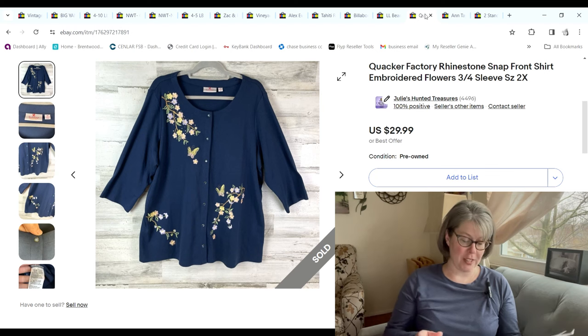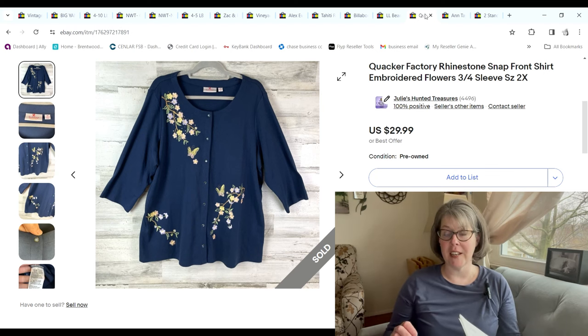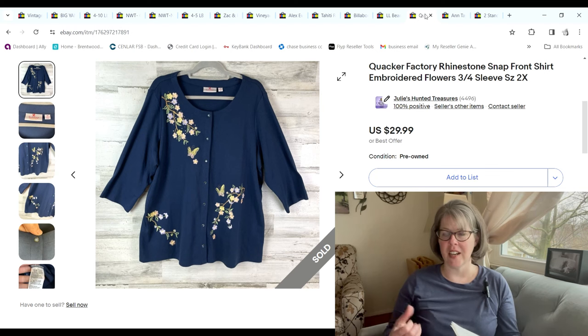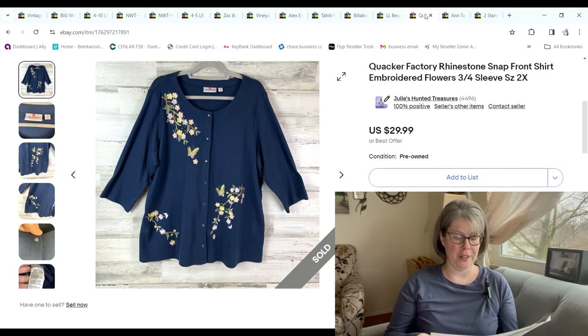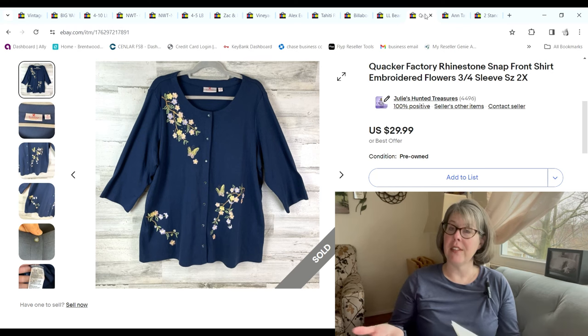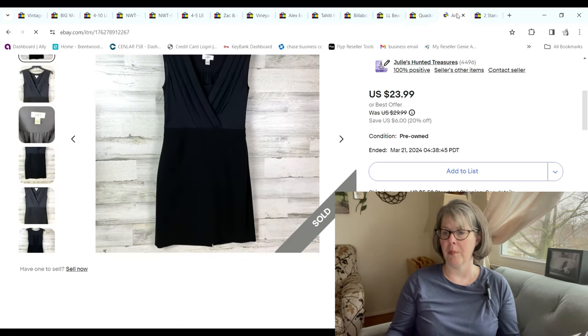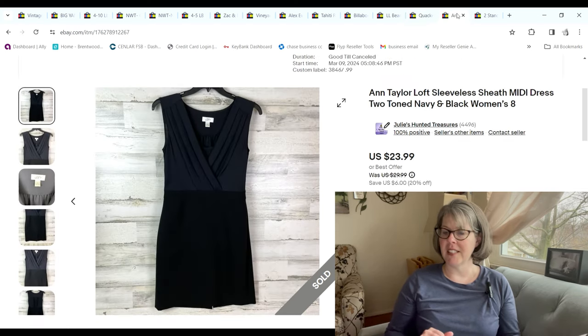This Quacker Factory button-front shirt jacket — I actually paid full price, $5.99, which I don't do very often. It sold within about two days, so I don't mind paying up if something's going to sell fast. My tips for Quacker Factory: plus size for sure, and then like embroidery or sequins — something interesting on it — and it seems to be a surefire quick seller. It sold for $26.99 and we still made a $16.34 profit even though we paid up.